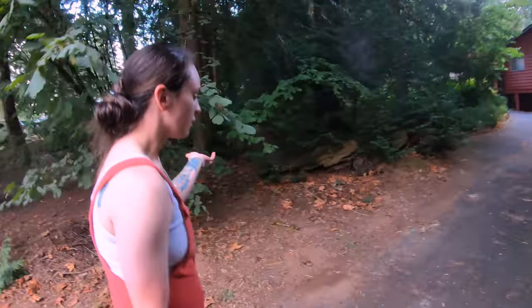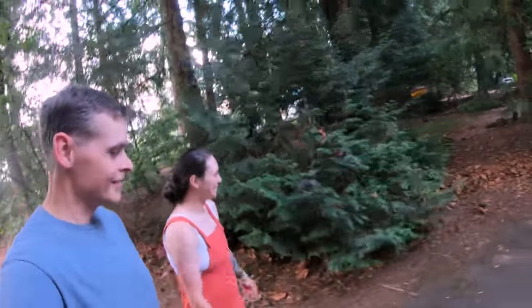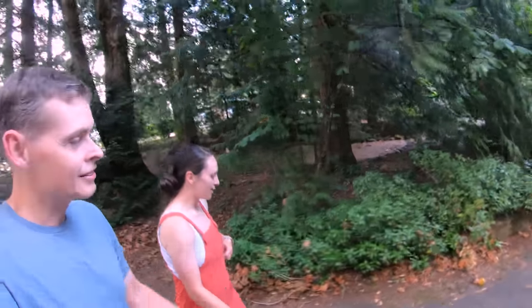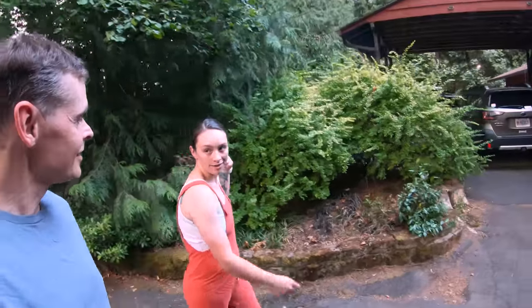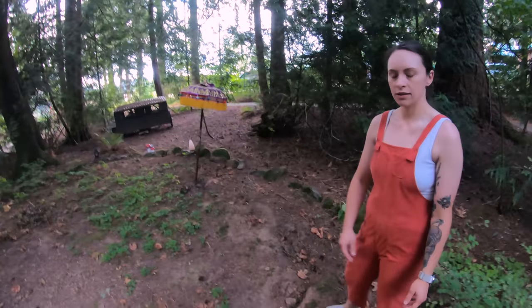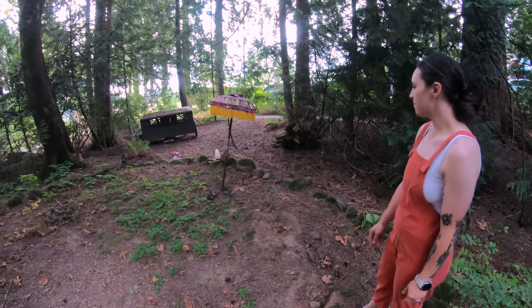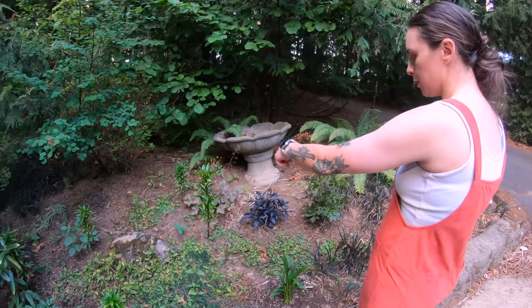We're holding off on getting any other critters for another year or two. You got dogs — we got the dogs, that's keeping your hands full for the moment. But at some point we'll put the mini coop to use, a little bit more space. I'm going to level off the dirt and we're going to have a little patio set in here, so we have a little moon garden.